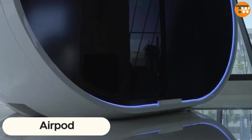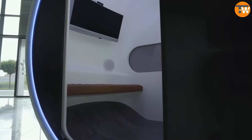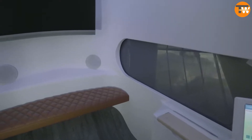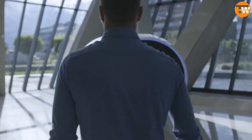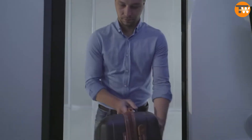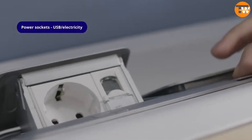AirPod. Have you ever felt the need for a personal bubble at a busy airport? AirPod understands that out of the 400 million air travelers yearly, many crave a moment of peace. This Slovenian company has a genius fix: cozy capsules. Pop in to charge your phone, munch on a snack, or catch some Zs.